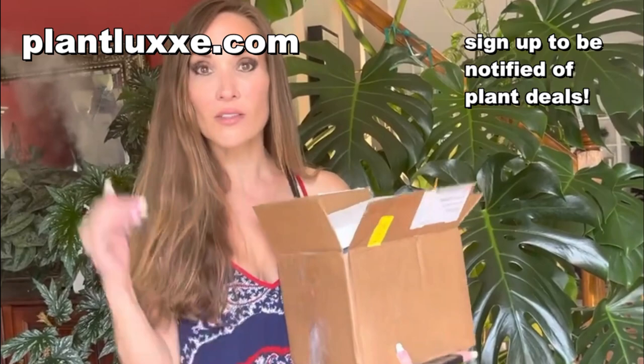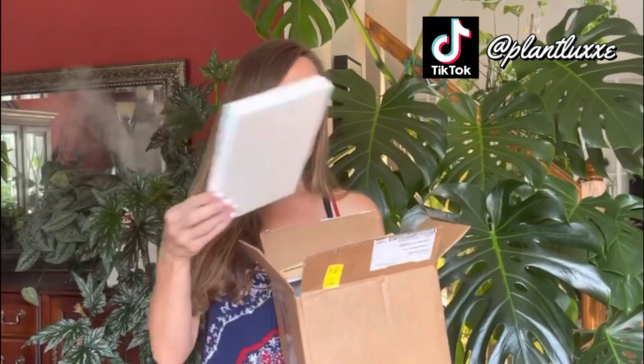Hey guys, hey welcome back! I'm Krista from PlantLux. Thank you for joining us today. Today we are going to talk about bugs — that's right, bugs. So inside of this box that came in the mail are some green lacewings, and we're going to talk about that today and release some into our home.